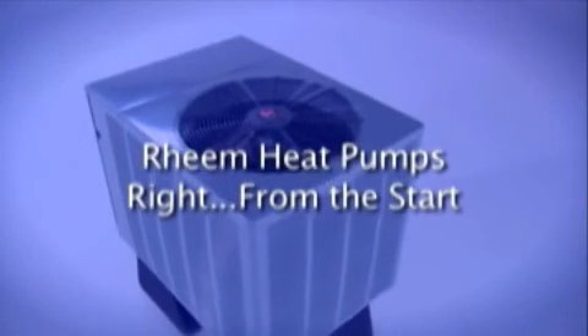Rheem heat pumps — right from the start. We continually enhance our heating and cooling systems to meet the current and future needs of our customers, striving not only to provide a quality product but quality care. A key aspect of optimizing your home comfort is utilizing the expertise of a local, independent Rheem HVAC contractor — whether you are replacing your current system, seeking repairs, or adding ancillary comfort products such as electronic air cleaners, media filters, humidifiers, or UV systems.